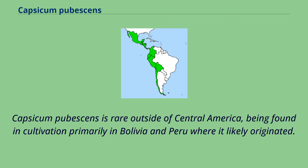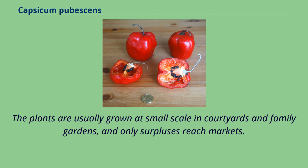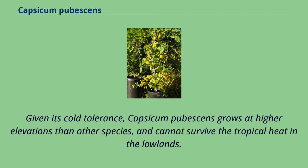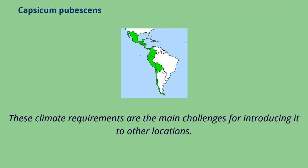Capsicum pubescens is rare outside of Central America, being found in cultivation primarily in Bolivia and Peru where it likely originated. It is commonly cultivated from Mexico to Peru, as well as in Indonesia. The plants are usually grown at small scale in courtyards and family gardens, and only surpluses reach markets. Given its cold tolerance, Capsicum pubescens grows at higher elevations than other species, and cannot survive the tropical heat in the lowlands. However, it is not frost-tolerant and requires a long vegetation period of about nine months. These climate requirements are the main challenges for introducing it to other locations.